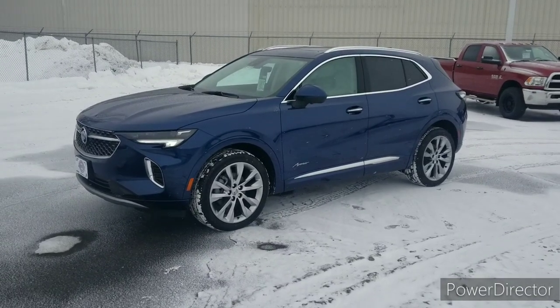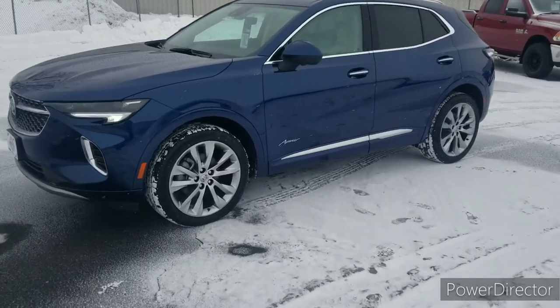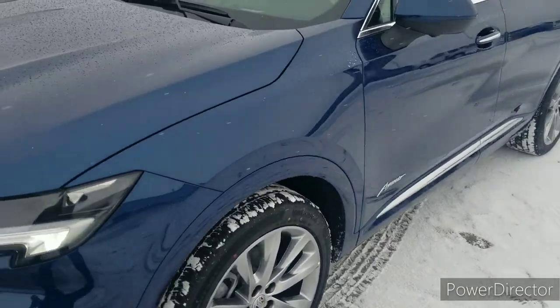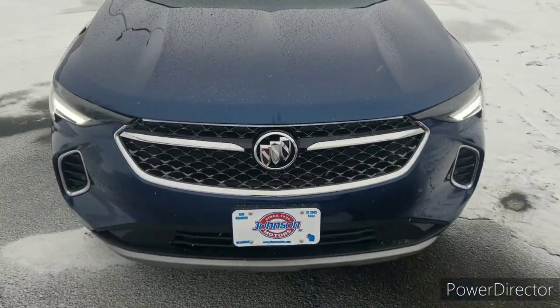Hello everybody, this is Jason from Johnson Motors here in New Richmond. Are you looking for a car to make the neighbors jealous? This would be it right here — the 2023 Buick Encore Avenir in this gorgeous blue exterior color.